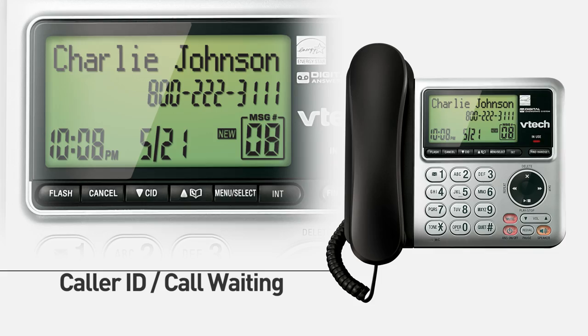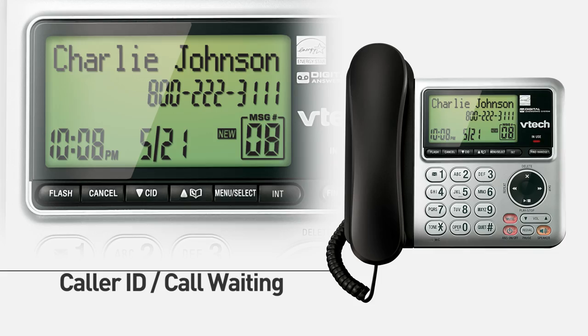The VTEC CS6649 corded cordless answering system — a fully featured desk phone with the mobility of a cordless handset. Enjoy the freedom!